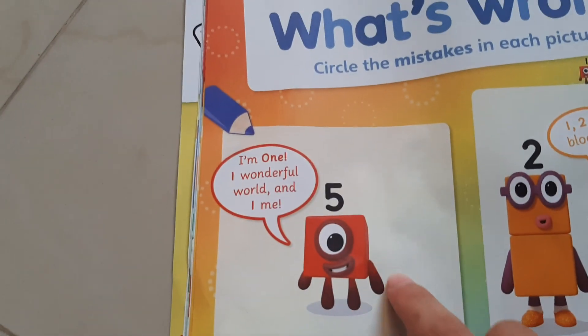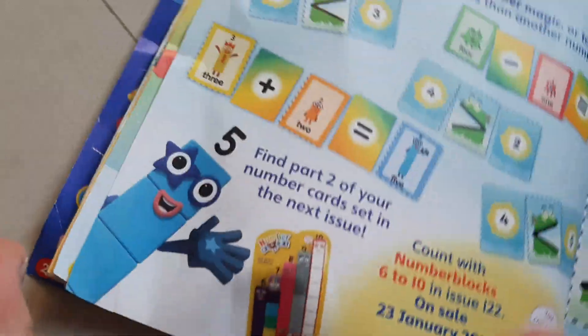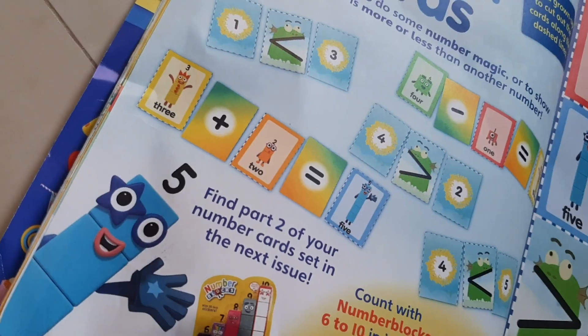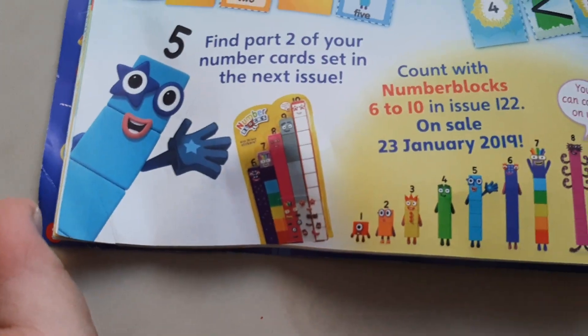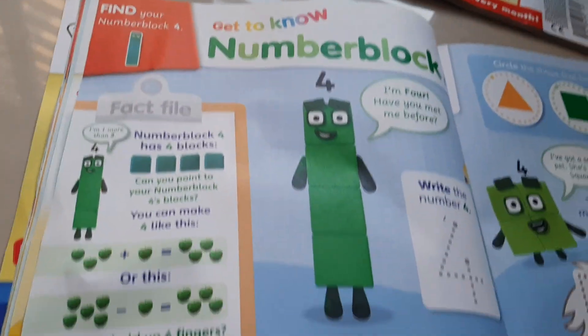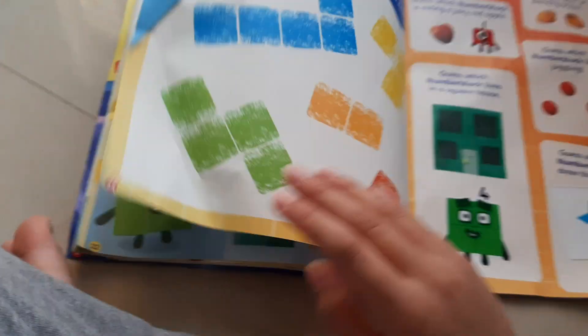And then we've got One Wonderful World. What is this? This block - oh, this is my number block card. I have number block card too. Now we've got lock in the puzzle, like that. Now we've got there's another number block 4, Squary. You can colour that in.